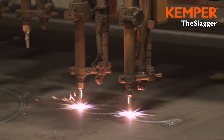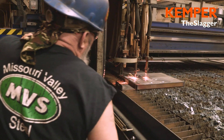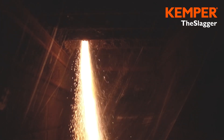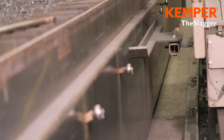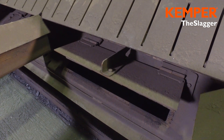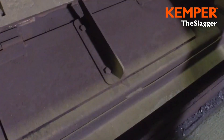The slagger is also an excellent extraction table. Employees are protected from large quantities of fine dust and machines remain clean. To keep the required extraction as low as possible, the slagger is divided into individually extractable segments. The partitioning into segments is done by free swinging partition plates, which leads to energy saving costs.